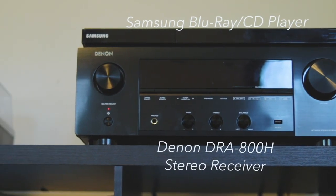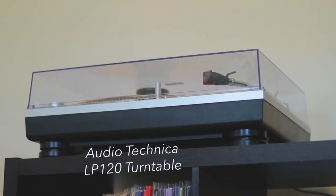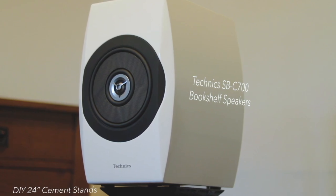So I started with his Mirage satellites paired with a Velodyne F1000B servo subwoofer. And then I moved on to his Definitive Technology Towers and finally a pair of MagnaPan SMGCs that he had. Over the past couple of years I'd say I've been developing a taste for my own sound, and that led me to search for something — search for my own system, really.